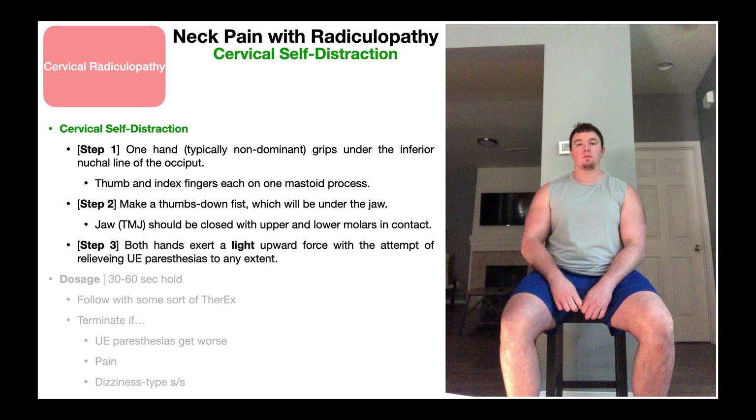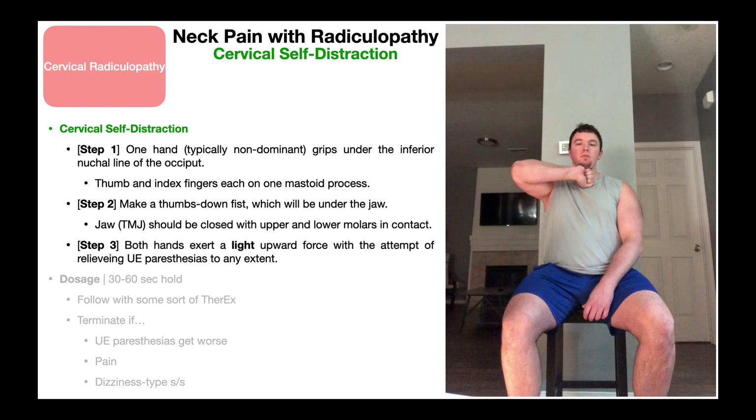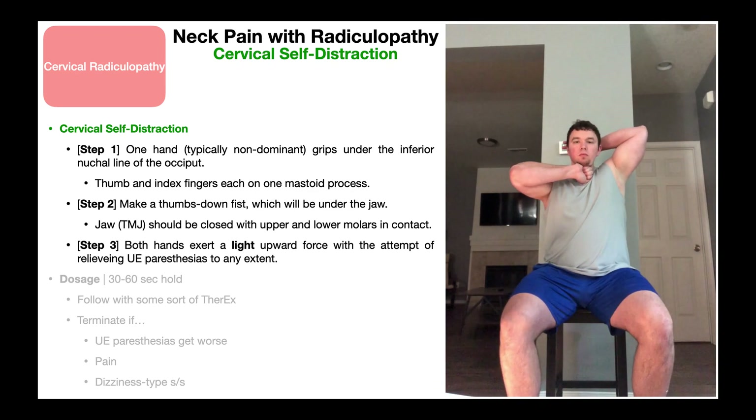Step two is to take the dominant arm — which for me is the right arm — and make a thumbs-down fist. Then, the ulnar side, or pinky side, of that fist is going to go under the jaw. With the non-dominant arm, I grip under the inferior nuchal line just as in step one. With both hands at the same time, I'm going to exert a light — not a strong, but a light — upward force with the attempt to relieve any upper extremity paresthesias or neck pain.